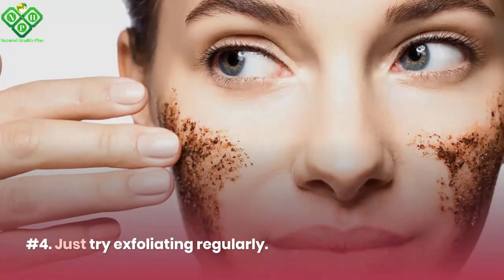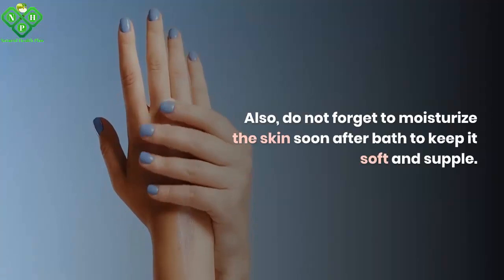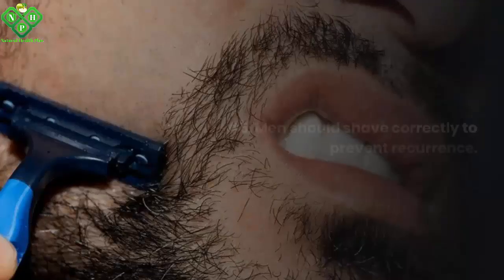Number 4: Try exfoliating regularly. Use a loofah every time you shower. Also, do not forget to moisturize the skin soon after your bath to keep it soft and supple.